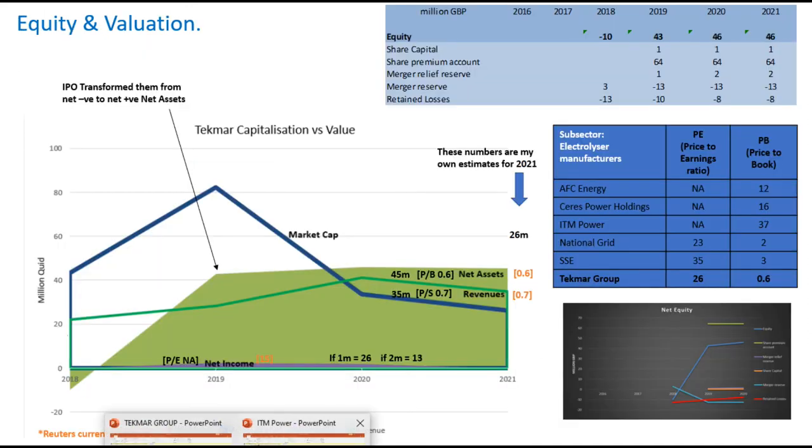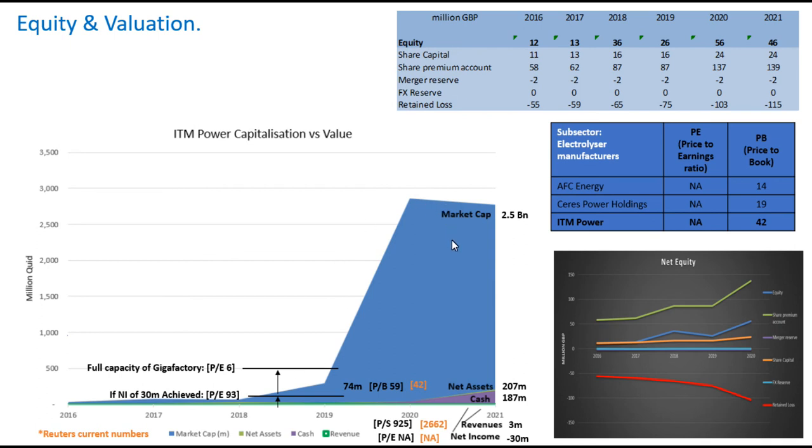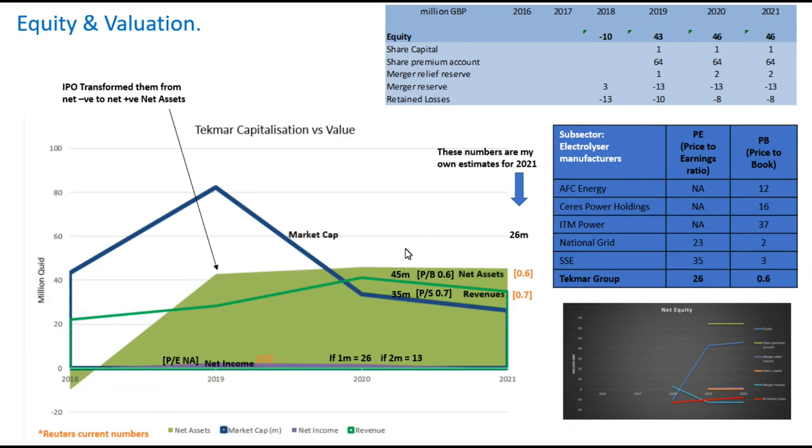In terms of equity and valuation, the typical profile for renewable stocks — like ITM Power — shows absolutely crazy valuations in terms of market cap compared to net assets and revenues. But for TechMar Group, what makes them look enticing is their market cap is actually much less than their net assets. Their price-to-book ratio is only 0.6, and their price-to-sales is 0.7. They look very enticing with this profile, and when I compare them with other renewable stocks I've been looking at, they have a much more favourable price-to-book ratio.